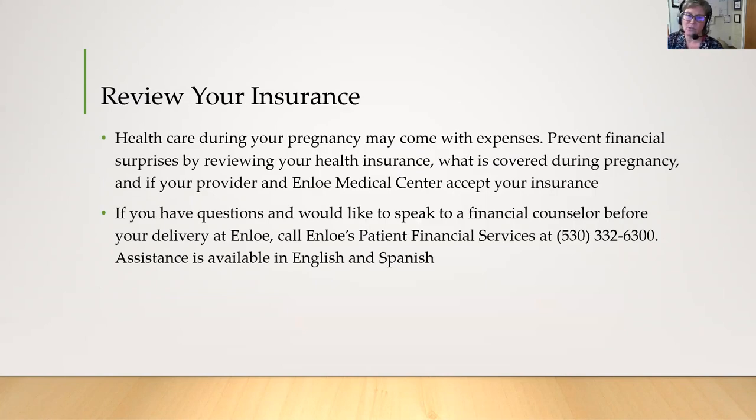One thing you'll want to do soon is review your insurance. Healthcare during your pregnancy can become expensive, so prevent financial surprises by reviewing your health insurance — what is covered during your pregnancy and if your provider and Enloe accept your insurance. If you have any questions you can always call Enloe's patient financial services at the number on your screen.